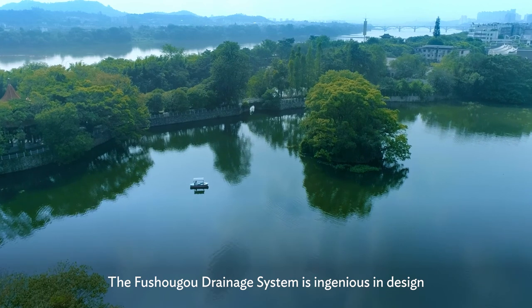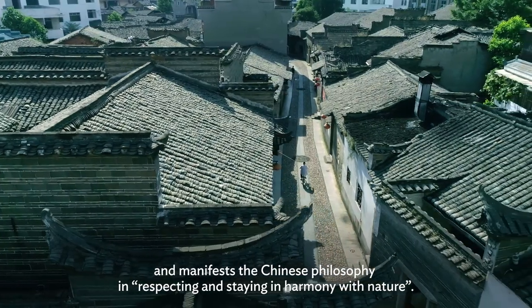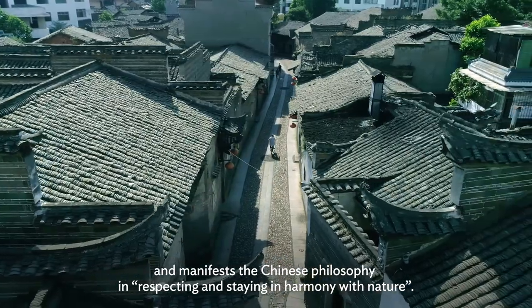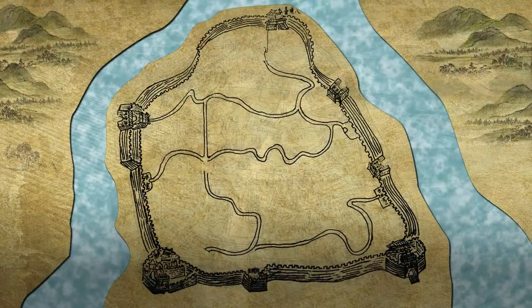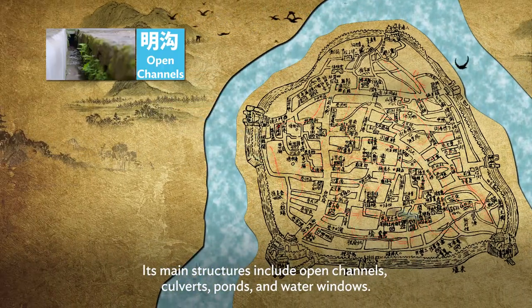The Fushougou drainage system is ingenious in design and manifests the Chinese philosophy of respecting and staying in harmony with nature. Its main structures include open channels, culverts,